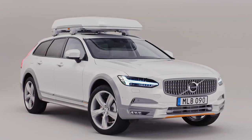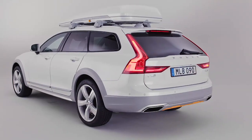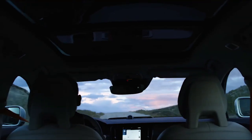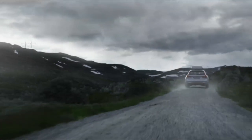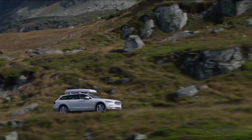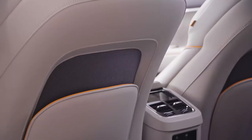Volvo Cars has previously launched a number of Volvo Ocean Race versions, which were all focused on design. With the new V90 Cross Country Volvo Ocean Race, the company for the first time focuses on customers with an active and adventurous lifestyle, and the car offers those customers many smart functionalities.